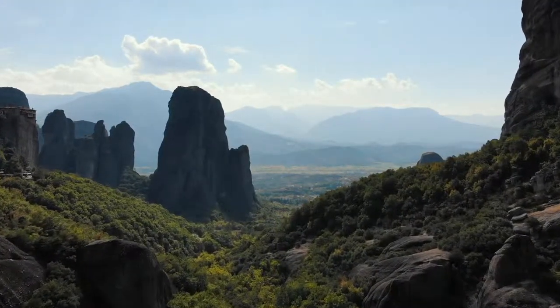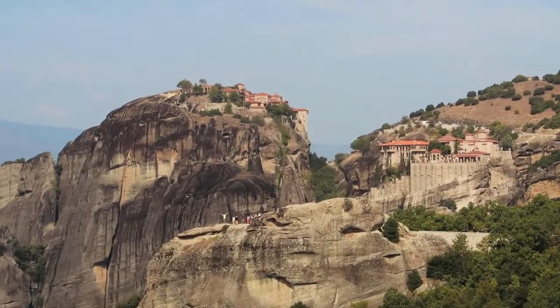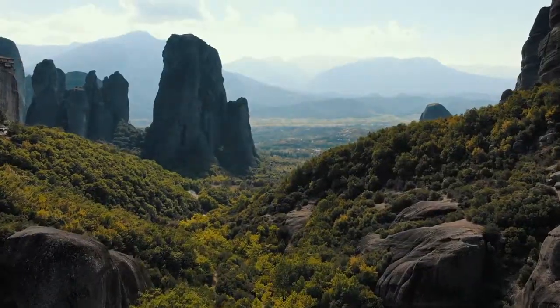It's just cliffs all around — water access would be hard. It must have taken some real determination to build there. Meteora has six monasteries, all built on top of these rock formations.